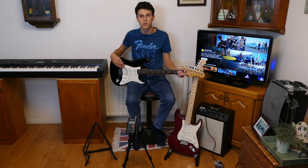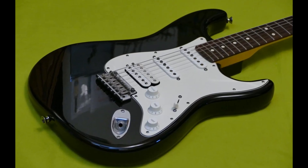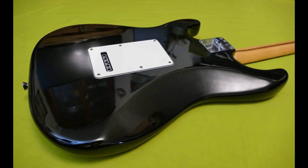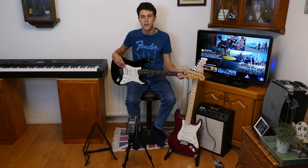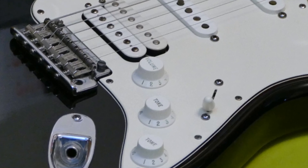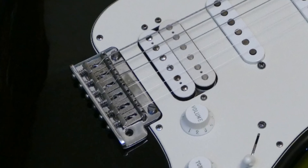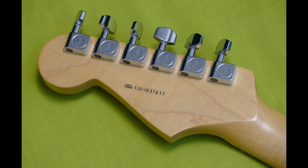This is the 2011 Fender American Standard Stratocaster HSS and is part of the flagship series of Fender guitars. Featuring an alder body with a gloss black finish, it has a modern C-shaped maple neck with a rosewood fingerboard and 22 medium jumbo frets and has a gloss urethane finish. It has a versatile pickup configuration with two custom Tex-Mex single coil pickups in the neck and middle position and a Fender Diamond Back humbucking pickup in the bridge position. The guitar has a 2-point synchronised tremolo bridge with American Standard bent steel saddles and Fender Deluxe staggered cast sealed tuning machines.